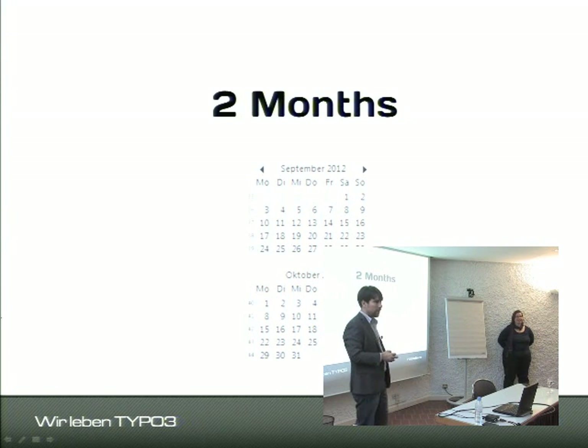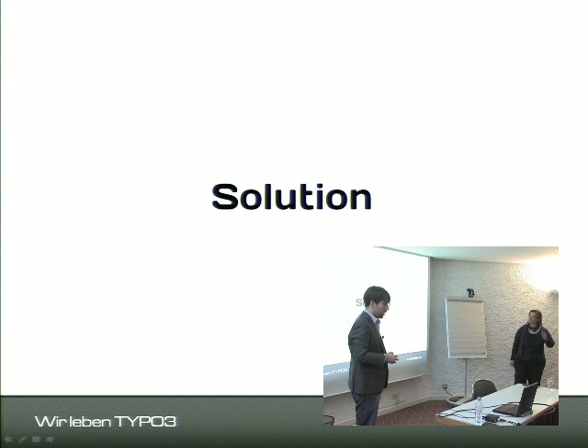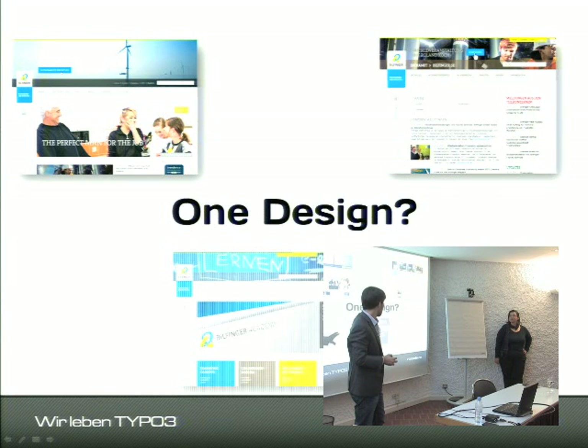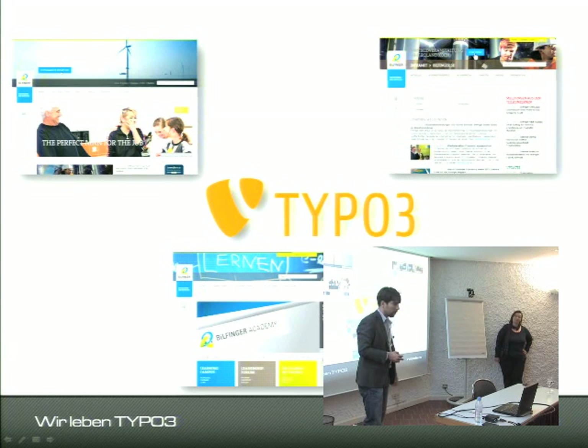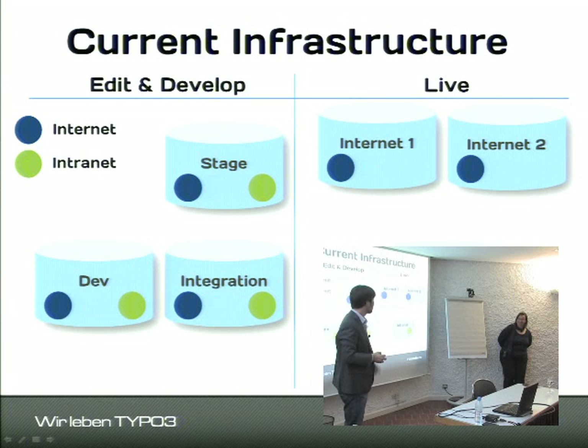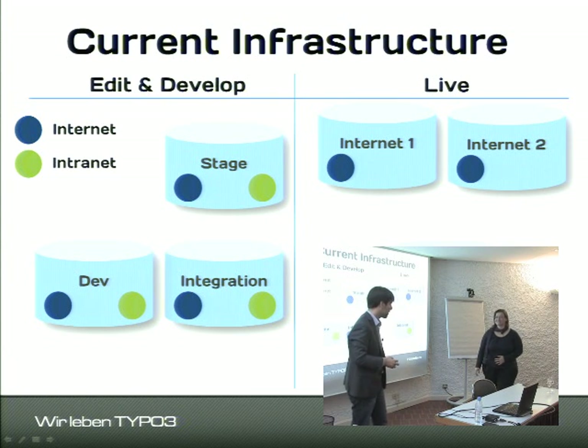The time we had from finished specification to a running Academy was actually two months — but it worked out. To bring one design to all platforms — internet, intranet, and Academy — we implemented a TYPO3 extension based on Fluid and Extbase to push the layout to all three. The big advantage was that whenever we implement a new feature for any of them, all platforms can profit from it instantly. I now hand over to cover the technical implementation.